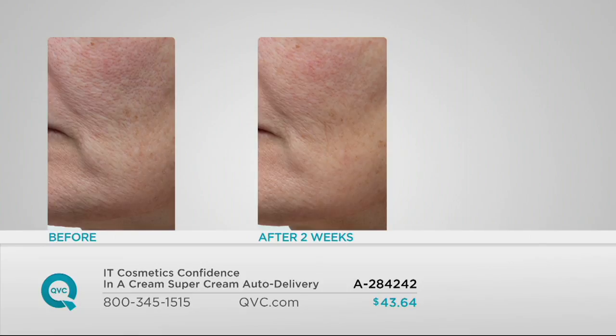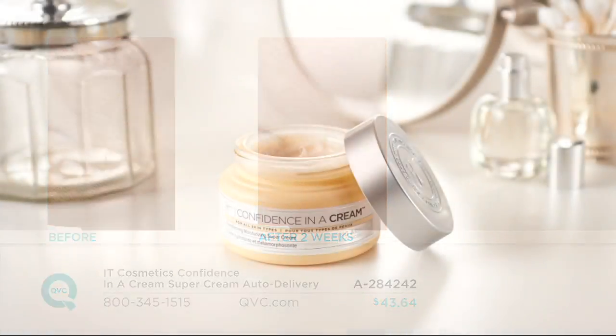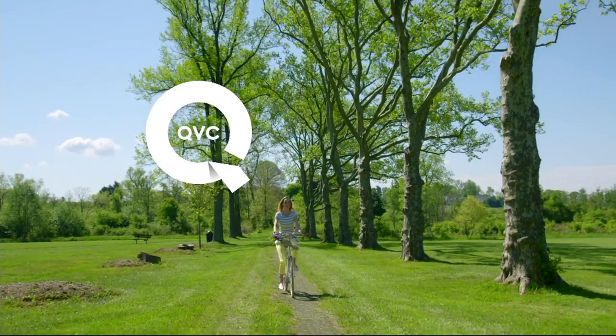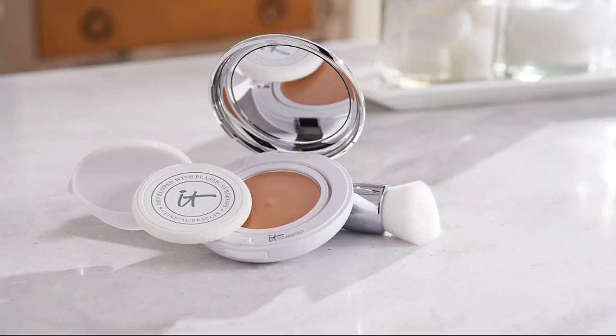There's a before and after on her cheek as well. I also use Bye Bye Lines serum and then put this on top of it — so you get the one-two combo on that. Here we have our incredible top find: Confidence in a Compact, which was based off of Confidence in a Cream. Over 22,000 have been ordered this weekend alone.